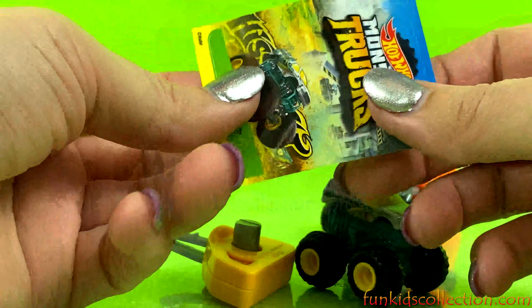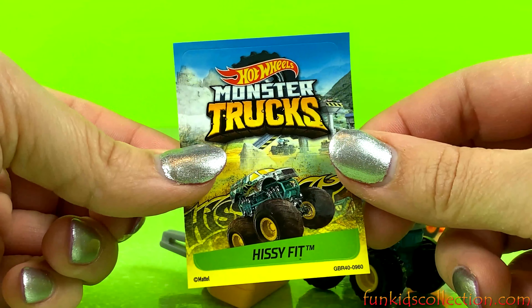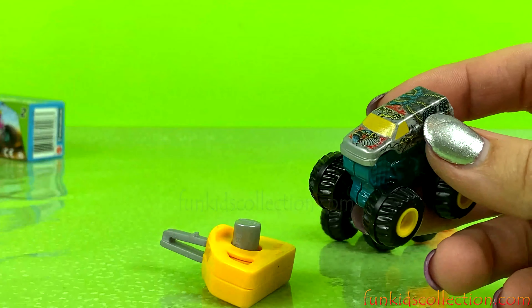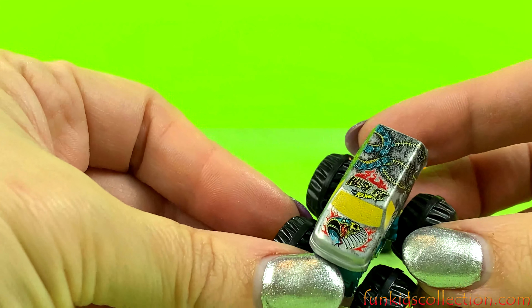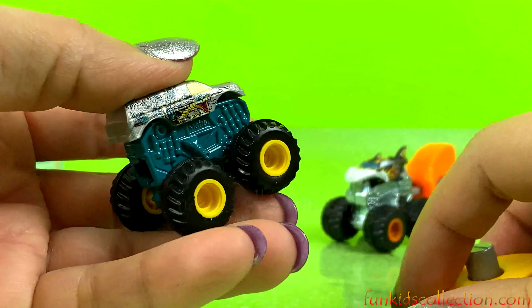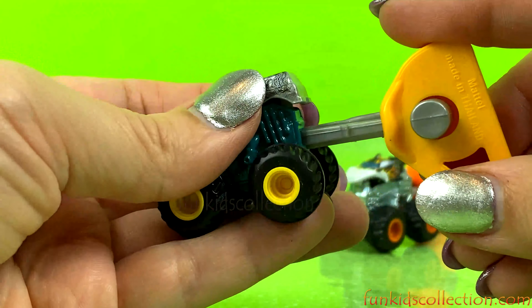You've got the sticker and here's Heisey Fetch — cool monster trucks and the yellow key.